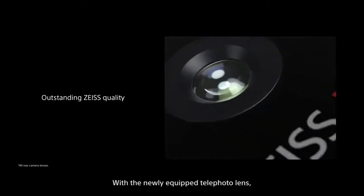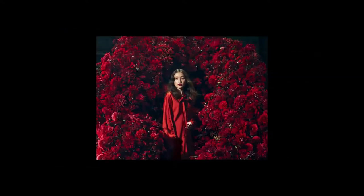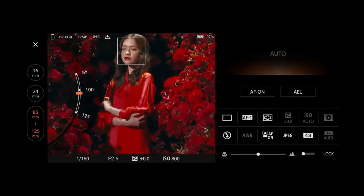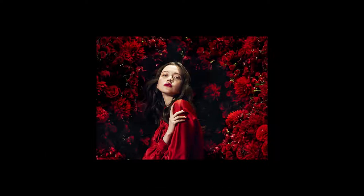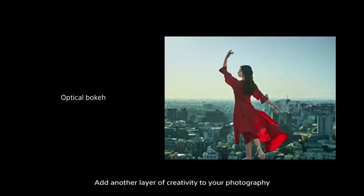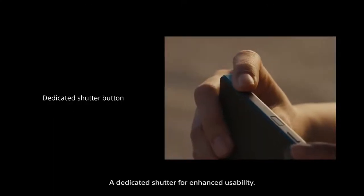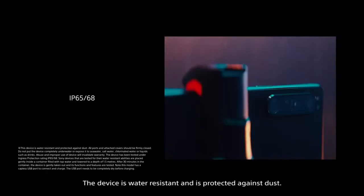With the newly equipped telephoto lens, you can choose the best focal length — true optical zoom between 85 to 125 millimeters. Add another layer of creativity to your photography with bokeh using the telephoto lens. The new front camera captures high-quality images in low-light conditions, with a dedicated shutter for enhanced usability. The device is water-resistant and protected against dust.